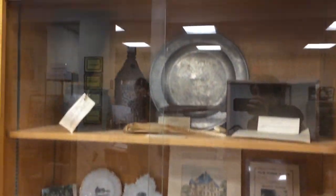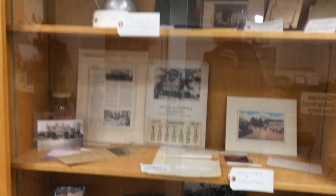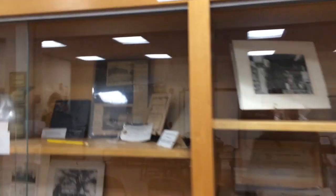There are lots of artifacts from different areas of Sharon's history that you can come and admire. We have some artifacts from the old inns and taverns.